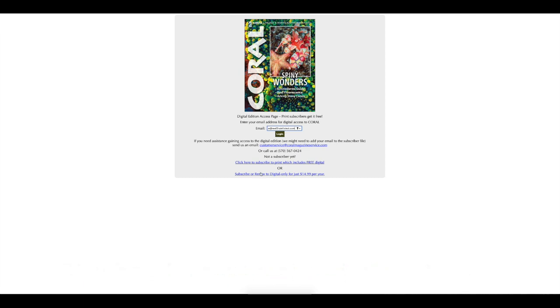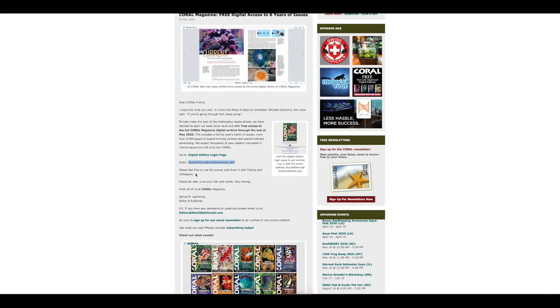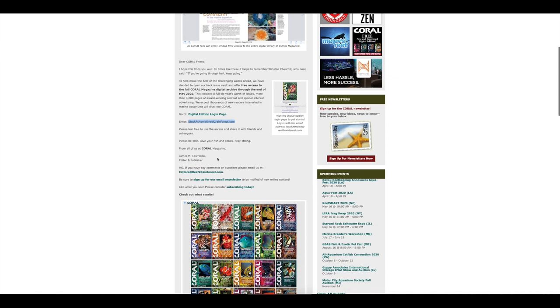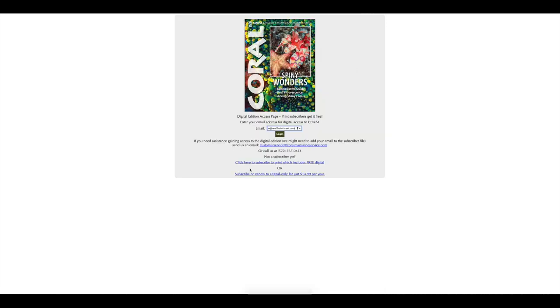I should also point out that if you're looking to continue this subscription, you can subscribe — because this free access is going to expire at the end of May 2020. The guys have been very generous in showing us the wares they've got, but also hoping you enjoy it enough to continue on with the subscription. You can subscribe in print, which will give you free access to digital, or you can subscribe to digital only for just $15 US a year.